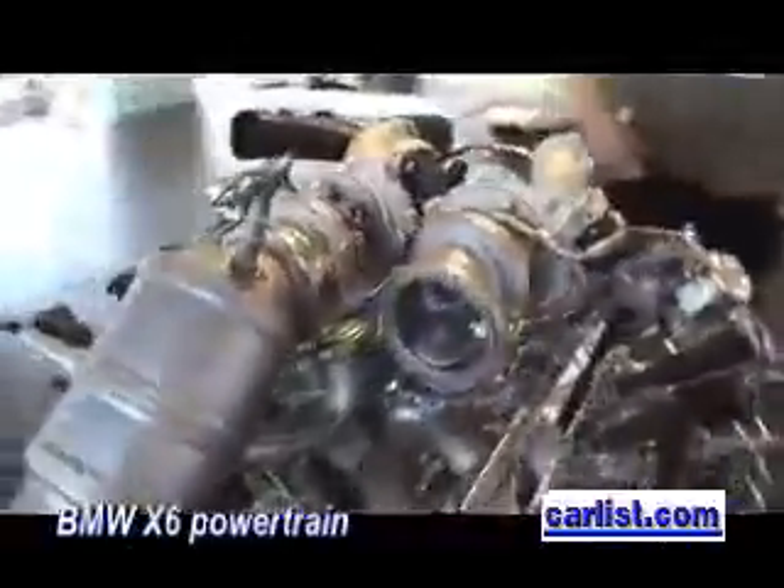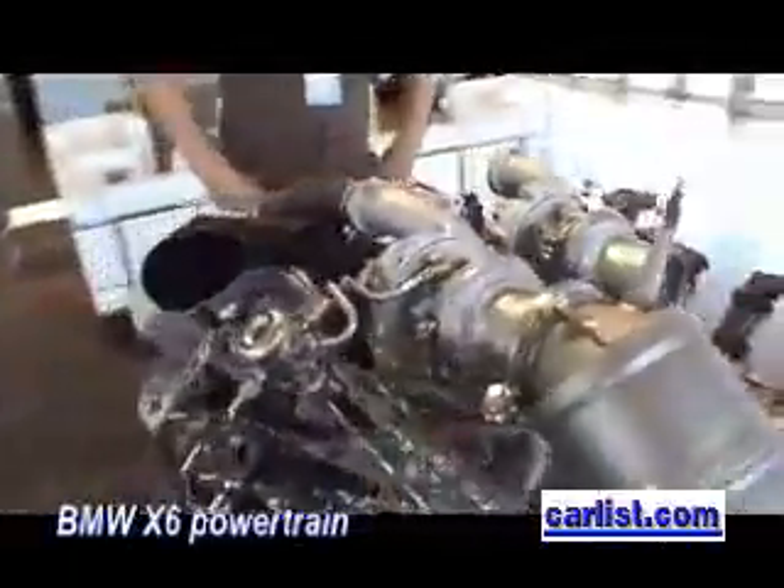Now tell us about the horsepower and torque on the V8. The horsepower on this engine will be 407. The torque will be 600 newton meters starting at 1700 RPM, so also on a very low end. And the fuel economy in Europe will be 12.5 liters in the European driving cycle.